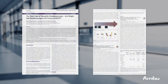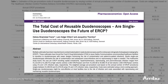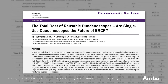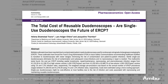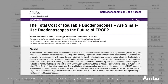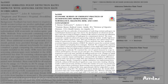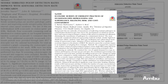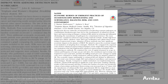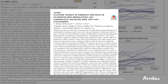We're going to be referencing two studies during this summary. The first one is 'The Total Cost of Reusable Duodenoscopes: Are Single-Use Duodenoscopes the Future of ERCP?' This study is primarily used to determine the capital investment, repair, and cross-contamination costs. The second study is 'The Economic Burden of Emergent Practices of Duodenoscope Reprocessing and Surveillance: Balancing Risk and Cost Containment,' which will primarily be used to determine the reprocessing and surveillance costs.